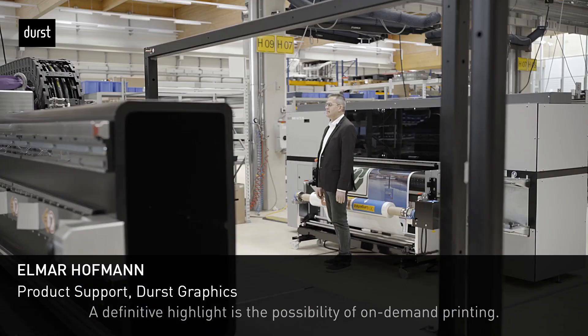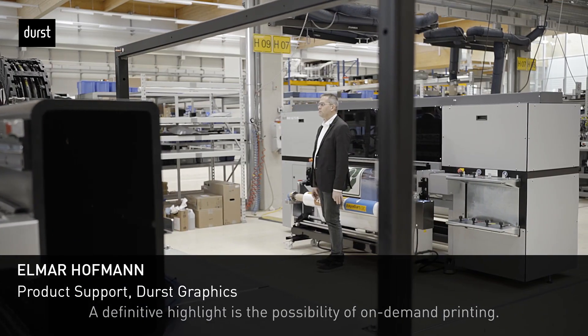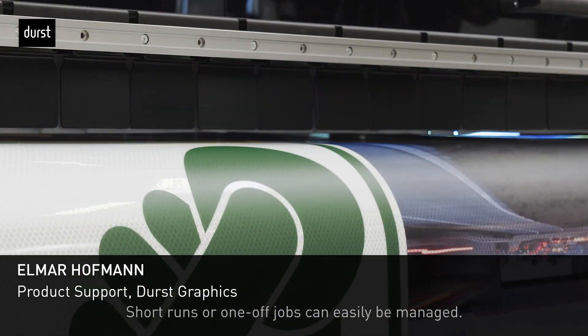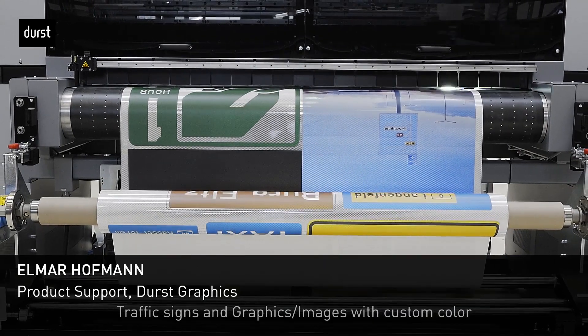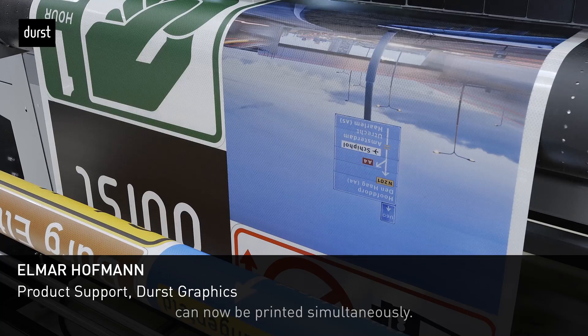A definitive highlight is the possibility of on-demand printing. Short runs or one-off jobs can easily be managed, and traffic signs and graphic images with custom color can now be printed simultaneously.